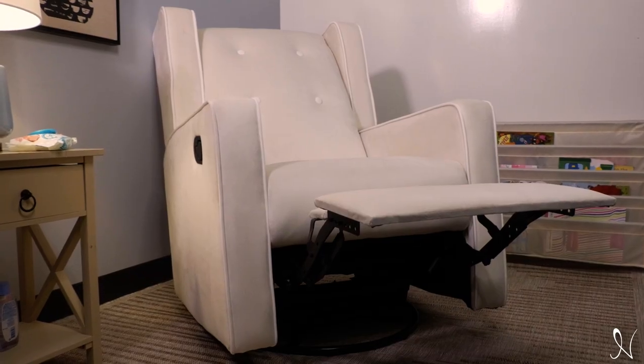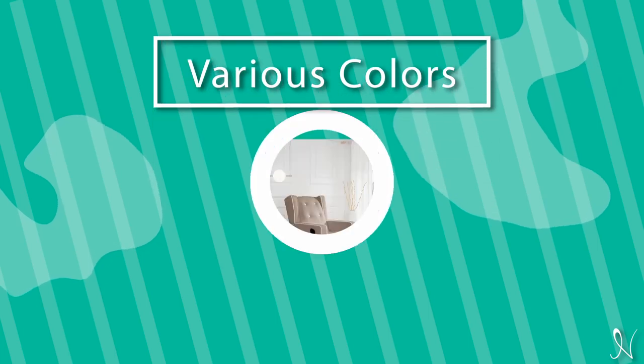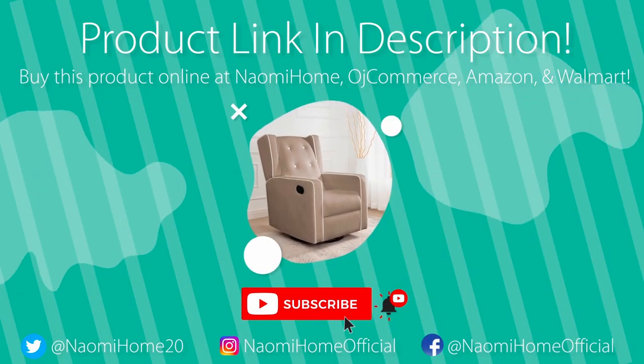Its rocking and swivel features are smooth and silent, convenient for putting your baby to sleep. This cozy recliner is available in various colors such as cream, mocha, gray, and many more. Thanks for watching — like, subscribe, and share for more Naomi Home content. You can find the product link and more in the description below.